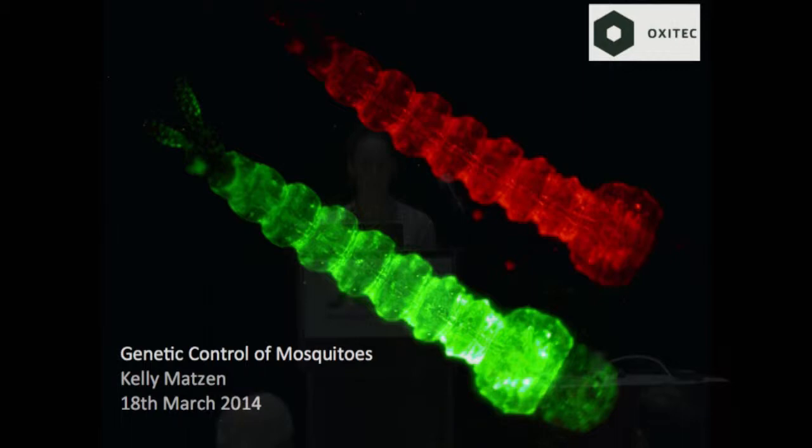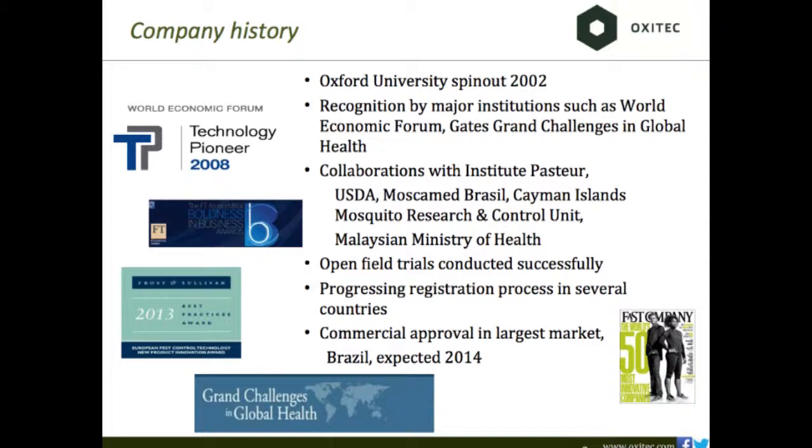I'd like to thank the organizers for inviting me. I did my PhD here in California and I'm very pleased to be back. We're a spin-out company from Oxford University — we've been around just about 12 years now, and we work quite globally. Both our funding sources and our collaborators are truly from all over the world, and we've just gotten to the phase in the last few years of field trialing and progressing through the regulatory process in several countries.